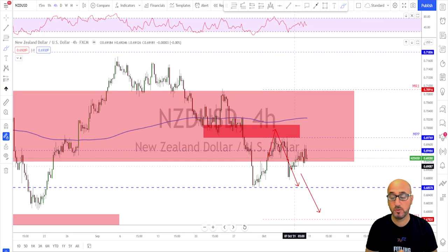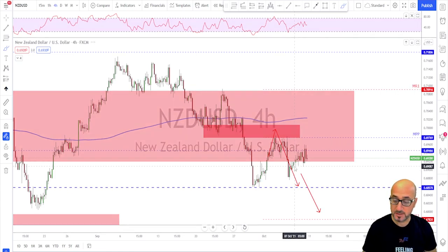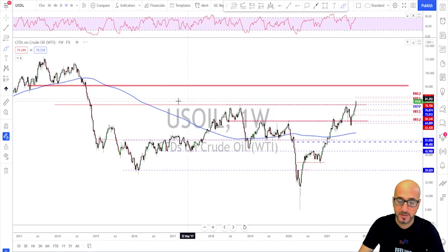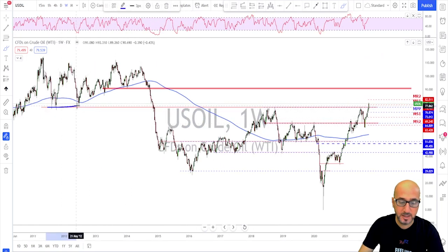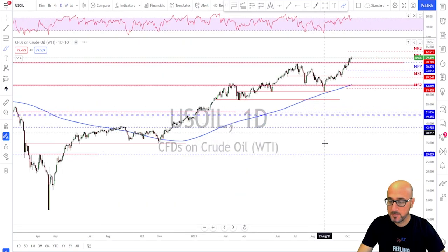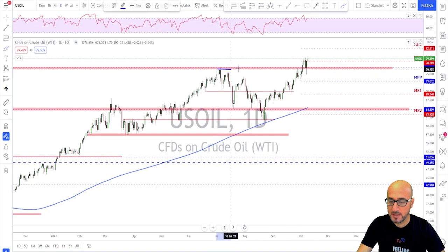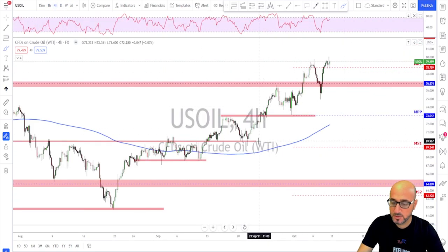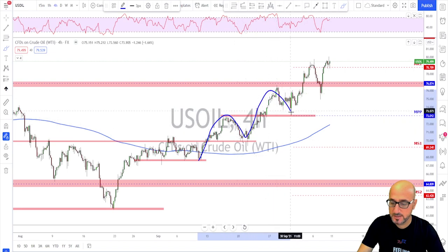Oil — crazy movements to the upside. We have a weekly close above a key area, and looking left we have entered the area of no man's land, which means 90 could be the next target. For next week, as long as the daily time frame is holding above the level, any retest toward that area could offer a chance to look for continuation. 90 could be the next level for bulls to eye.